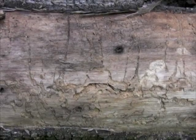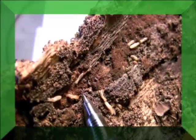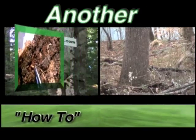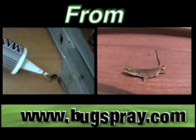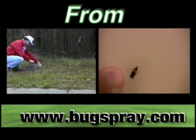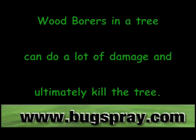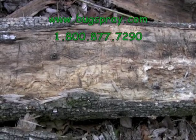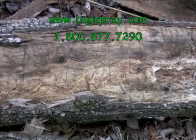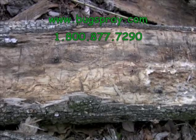Welcome to another how-to video from Bugspray.com. This is a trunk of a tree that was in my yard, which started to have a problem with some boring beetles about three years ago.